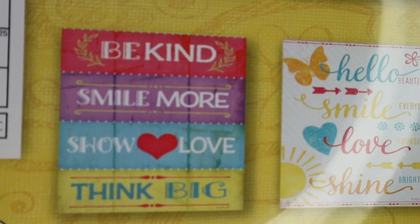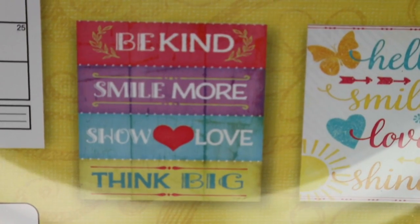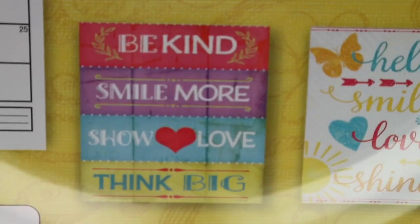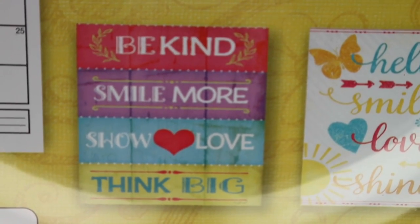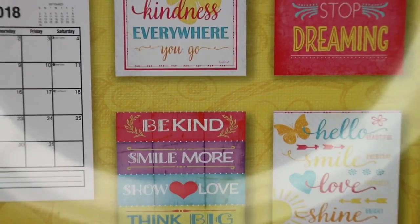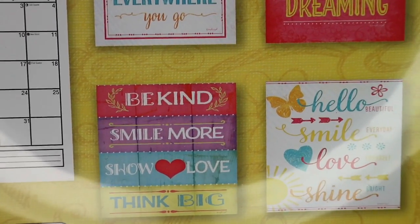Hi everyone, welcome back to my channel, Adventures with Amira. Sorry it's been a little bit since I made a video, but we have just been so busy with the school year starting. I wanted to show you these things that I picked up at a few Dollar Trees locally, so let's get into it. First, I want to talk about some of these gorgeous calendars.